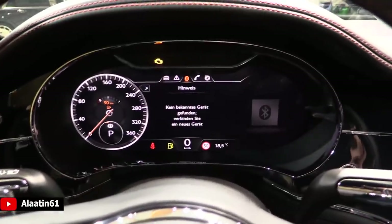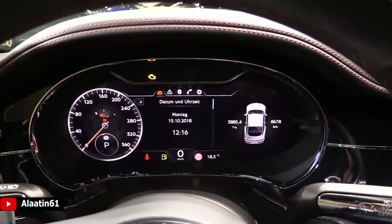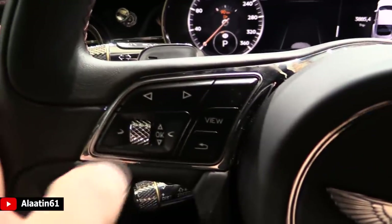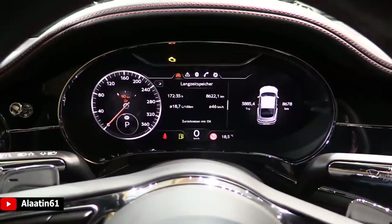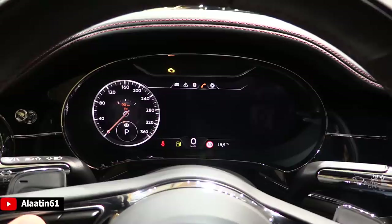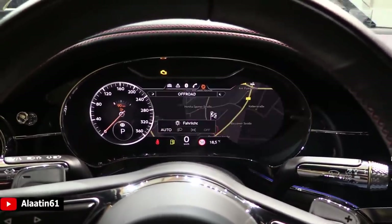It is a digital instrument cluster with navigation, car information. Look at the buttons — this is just quality. It has traffic sign assist, adaptive cruise control, air suspension, and different driving modes. It is so beautiful.